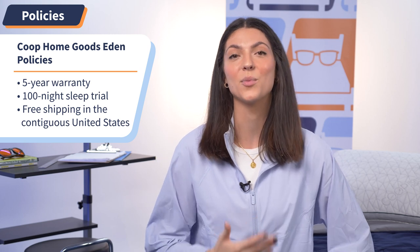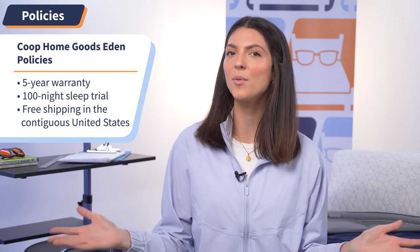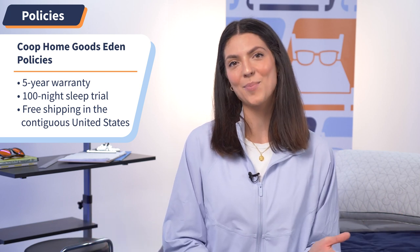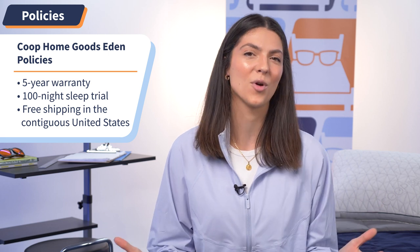Now let's go over some quick hits on Coop's policies so you know exactly what to expect when you buy. The Eden Pillow comes with a five-year warranty as well as a 100-night sleep trial — if you don't like it in that time frame, you can send it back for free. Coop also offers free shipping in the contiguous United States. For more on Coop's policies, check out the written review at mattressnerd.com or the link in the description below.